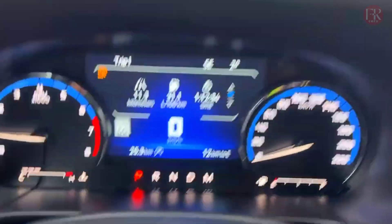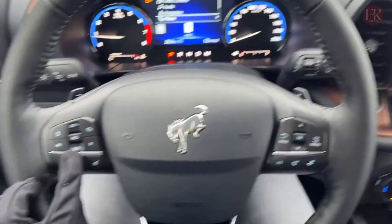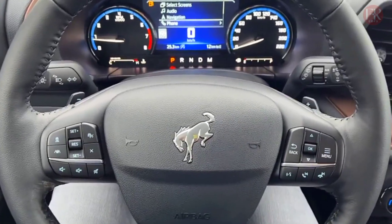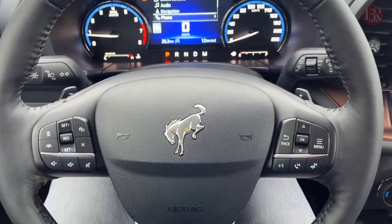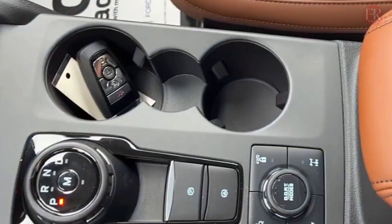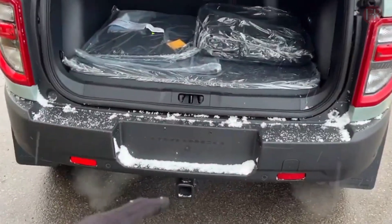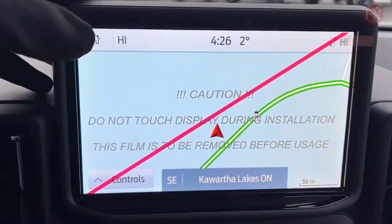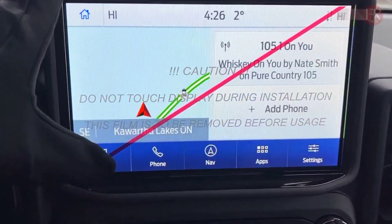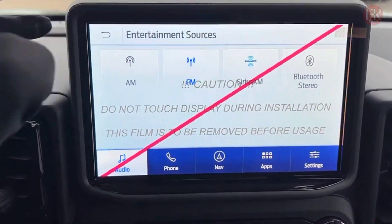The available 2.7-liter twin-turbo V6 makes 315 horsepower and 410 lb-ft of torque, or 330 horsepower and 415 lb-ft on premium fuel. A downside to that added power is that this engine is only compatible with the 10-speed automatic — no manual here. In our testing, a four-door Bronco with this engine trotted to 60 miles per hour in 8.3 seconds, and it should get about 17–18 city and 17–20 highway mpg.